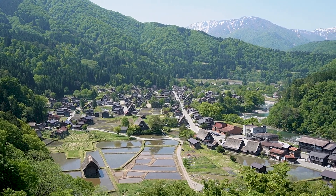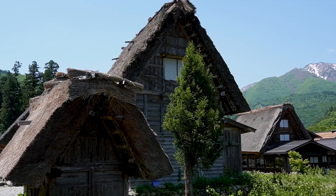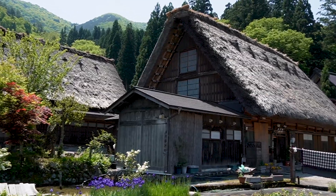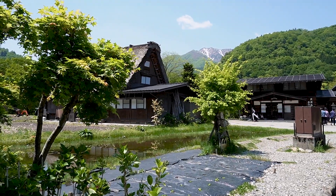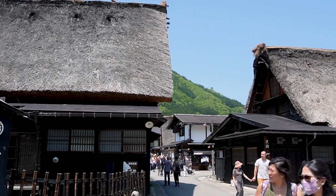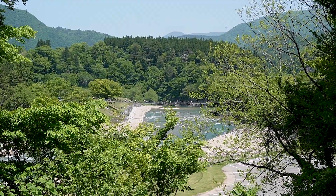Our first stop is Shirakawago. This is a traditional Japanese village famous for its farmhouses, some of them more than 250 years old. Welcome to Shirakawago — today we are exploring this UNESCO heritage site. There are so many people here. Look at that bridge, we need to cross it. It's very early but it's already very crowded, so let's get going.